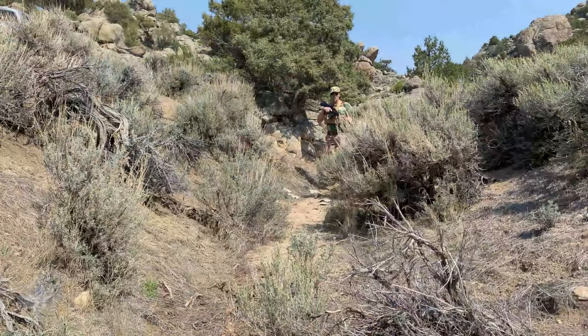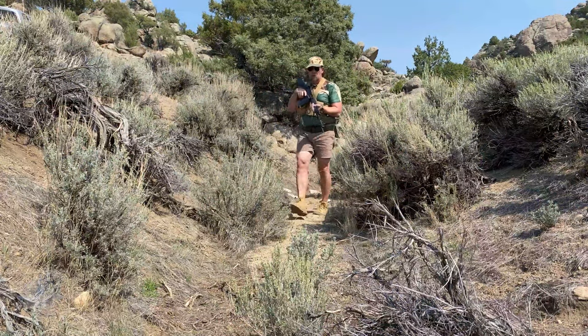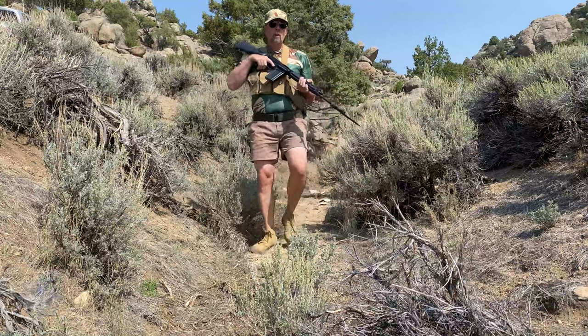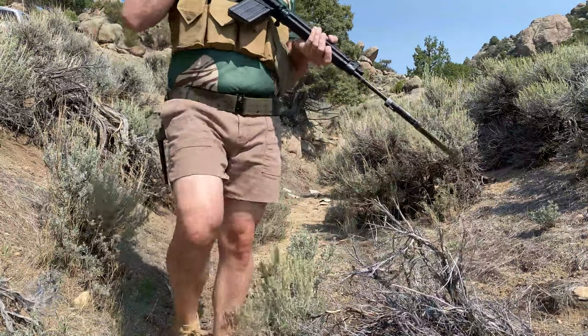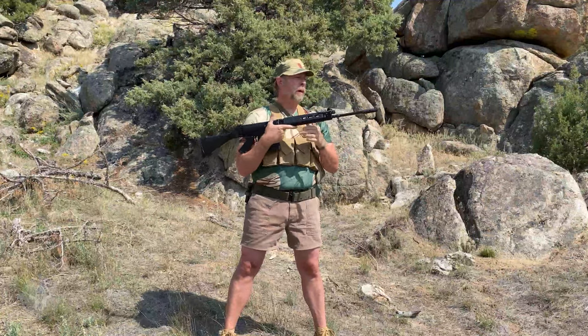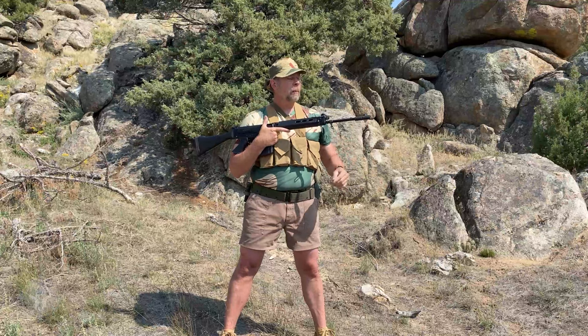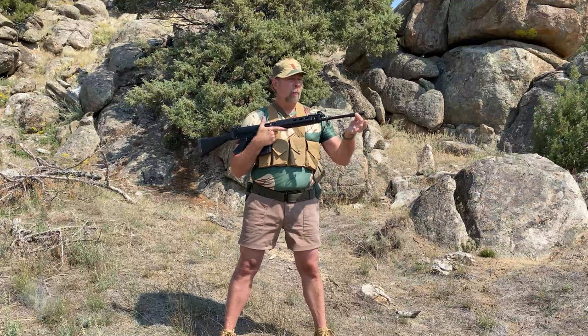It does have the carrying handle. Many of you will say, 'But Paul, during the Bush War the Rhodesians and South Africans would clip those off.' Yes, they would — quite often they would clip them off. What else is on this gun that makes it unique? We have an original muzzle device right up here — a Bush-style muzzle device.